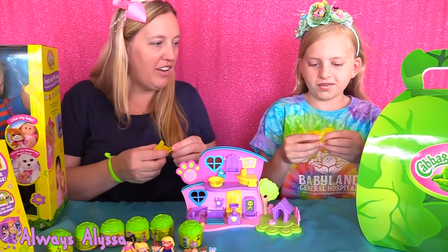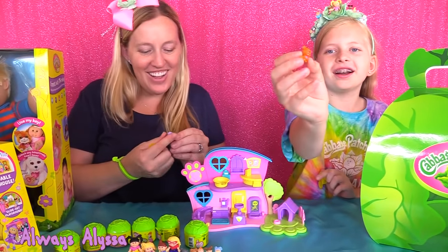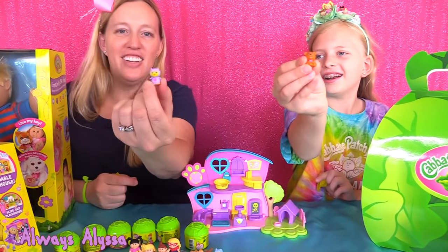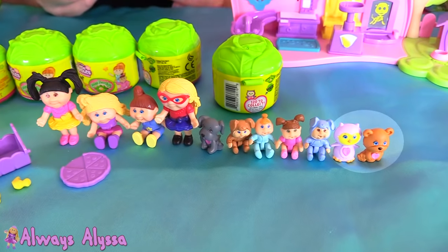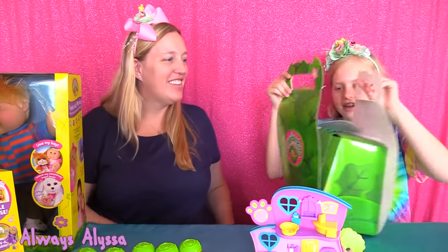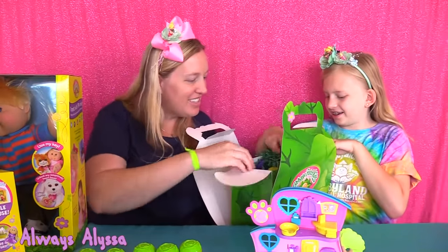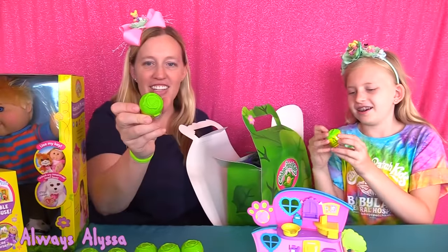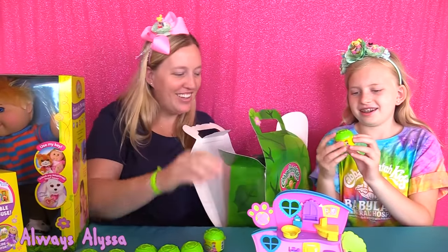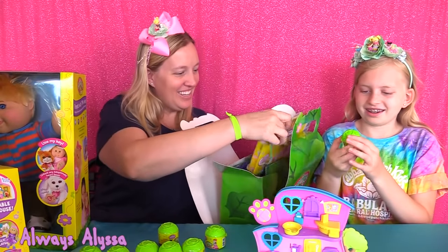Okay, we're going to see what surprise animal we got. Ready? I got a little bear. I got a little owl. Let's see what's in this box. There's some surprise toys. Aren't these cute? It's like little lettuce heads — Cabbage Patches, if you will.